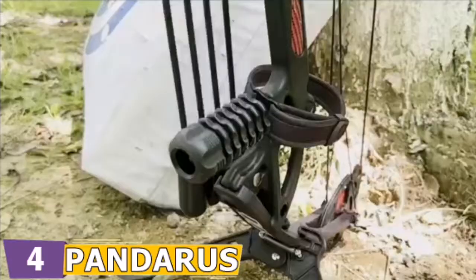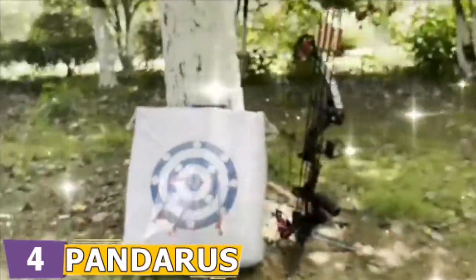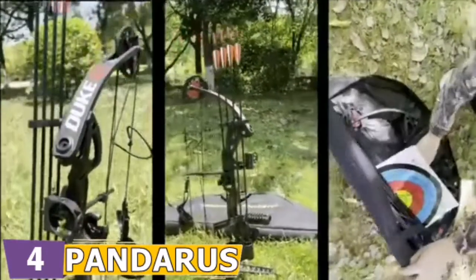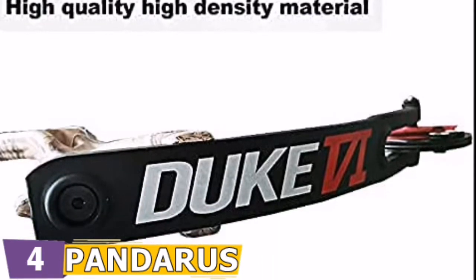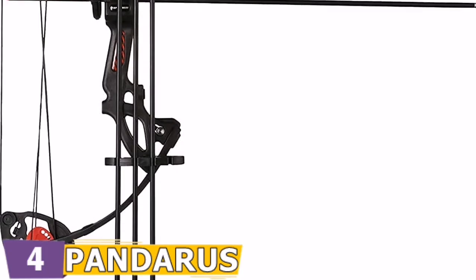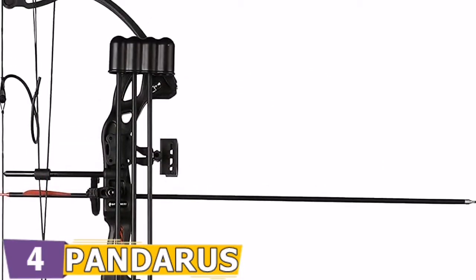Pandarus is a professional archery equipment manufacturer dedicated to providing consumers with the best archery experience possible. The M6230 Mixed Carbon Arrow is a Pandarus ultra-high-cost-performance safety practice arrow that undergoes 12 strict inspection procedures during the manufacturing process. It makes use of a fiberglass shaft with high strength and straightness that can be combined with a composite bow, slingshot, traditional bow, or shooting for fun. You can change the placement of the other arrows to suit your needs.